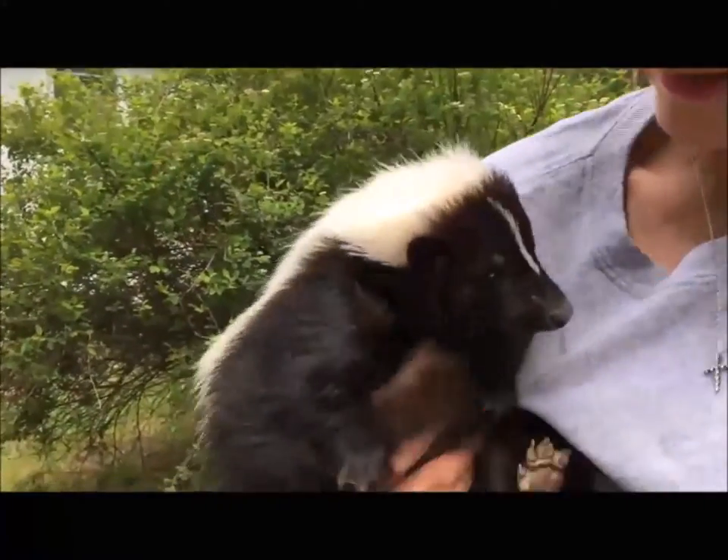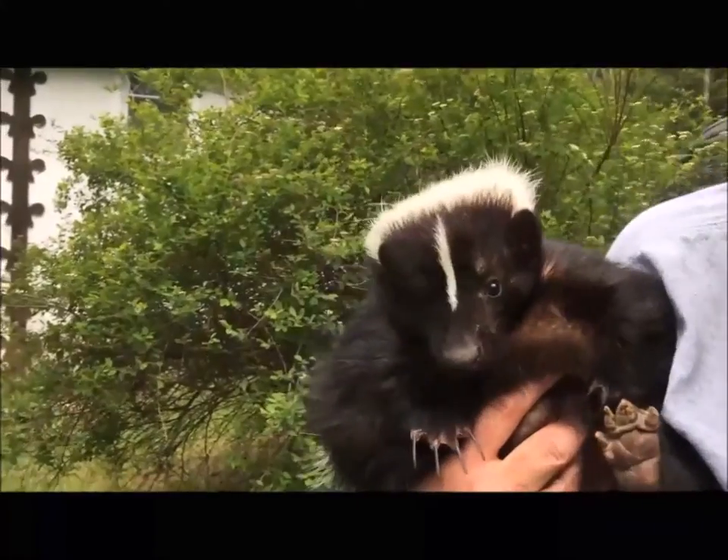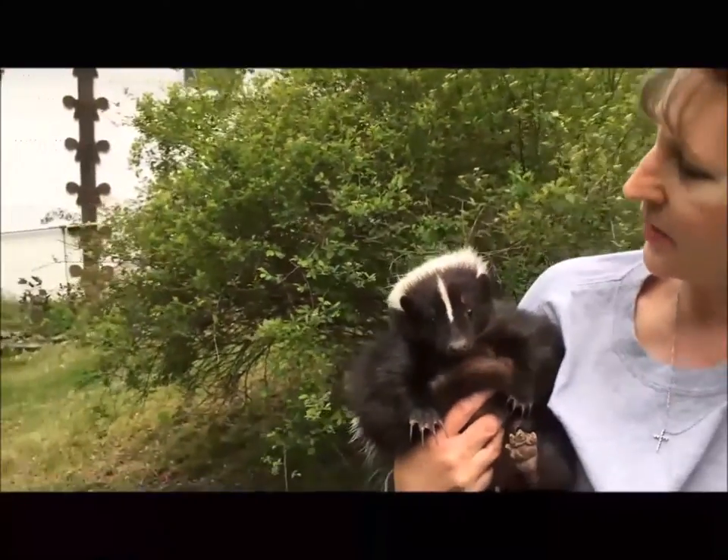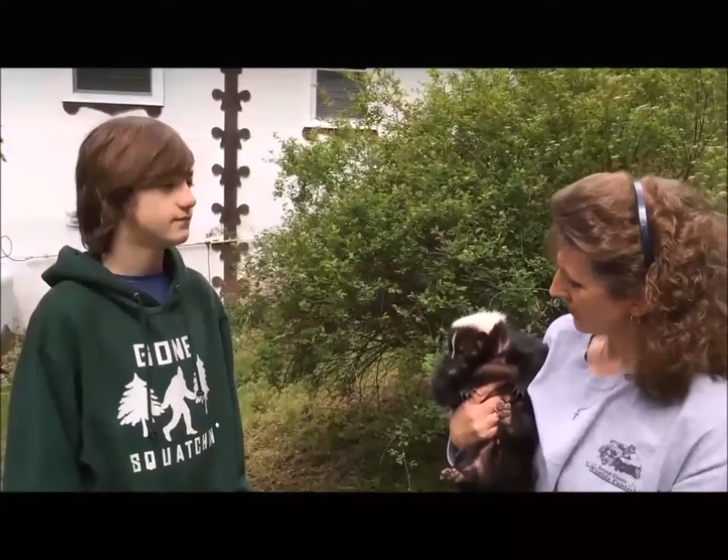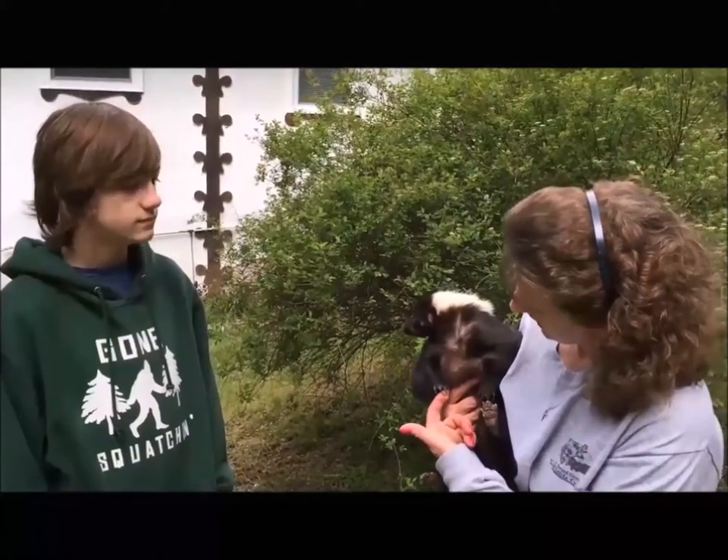Skunks don't have good eyesight, they don't have good hearing. They have poor little tiny eyes, little tiny ears, and an accentuated face — which means a great sense of smell. That's what he relies on for finding his food.